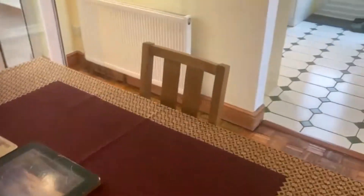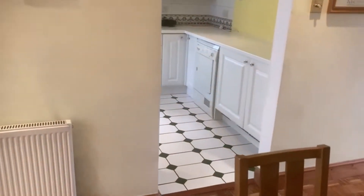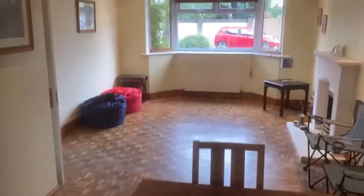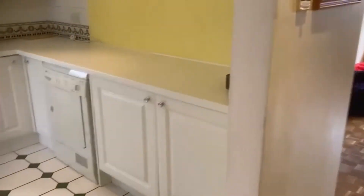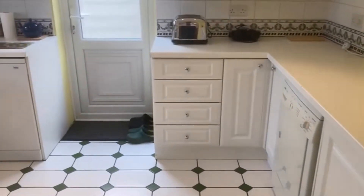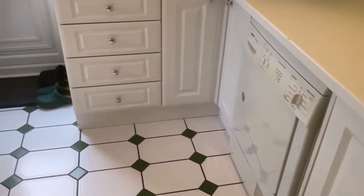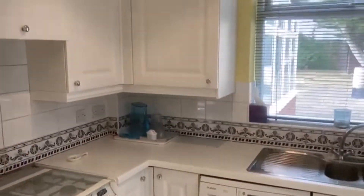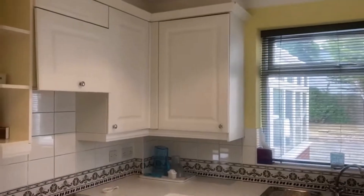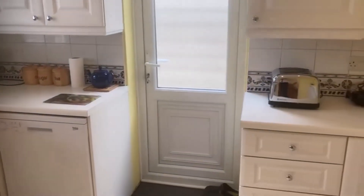The kitchen is off to the side — it could be opened out further, but it does give you a separate kitchen if you prefer. It has a recently fitted combination boiler. There is a washing machine, dryer, and dishwasher. The combi boiler is in that cupboard, along with an oven and hob, and a door out to the side of the house.